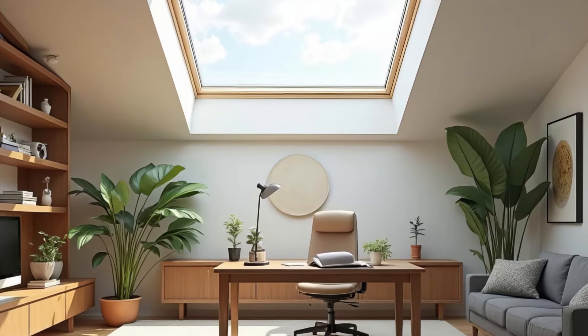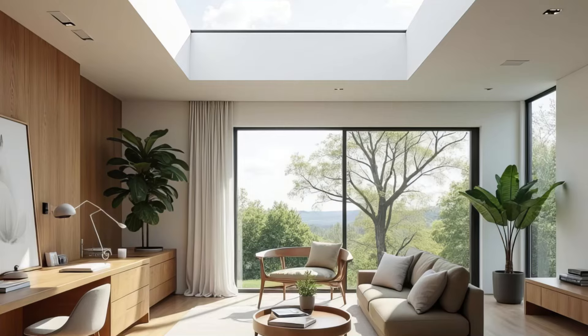Skylights are a great option for rooms with limited wall windows. They bring natural light from above, brightening the space without sacrificing privacy.